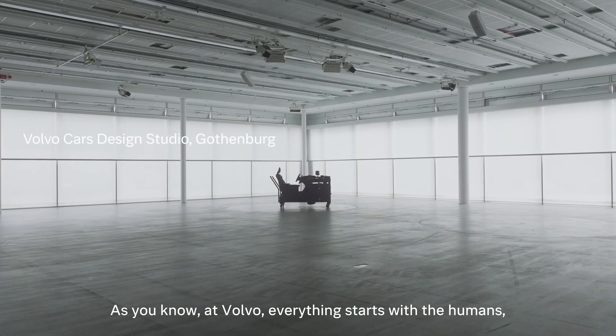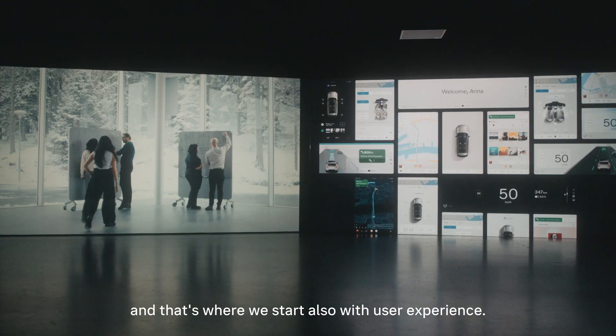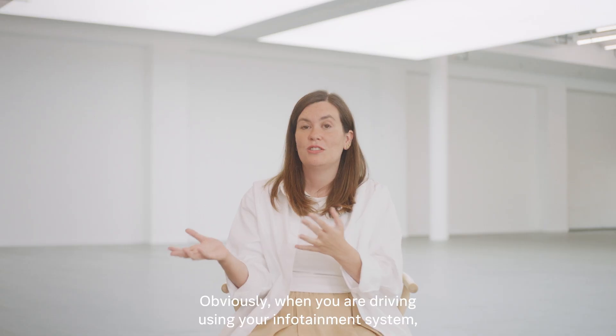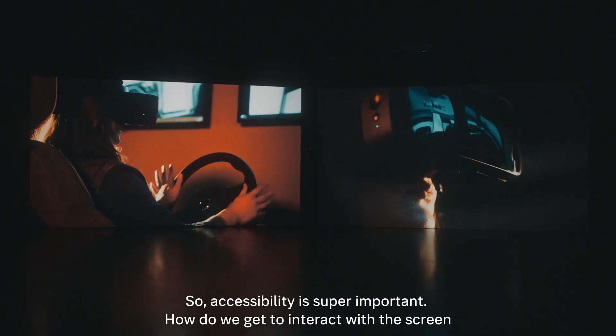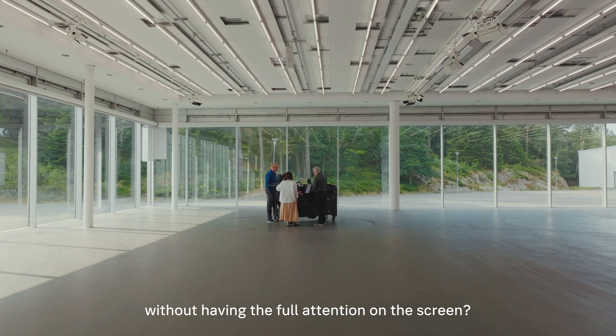At Volvo, everything starts with the humans, and that's where we start also with user experience. When you are driving using your infotainment system, it's not your main task. Your main task is driving, so accessibility is super important — how do we get to interact with the screen without having the full attention on the screen?